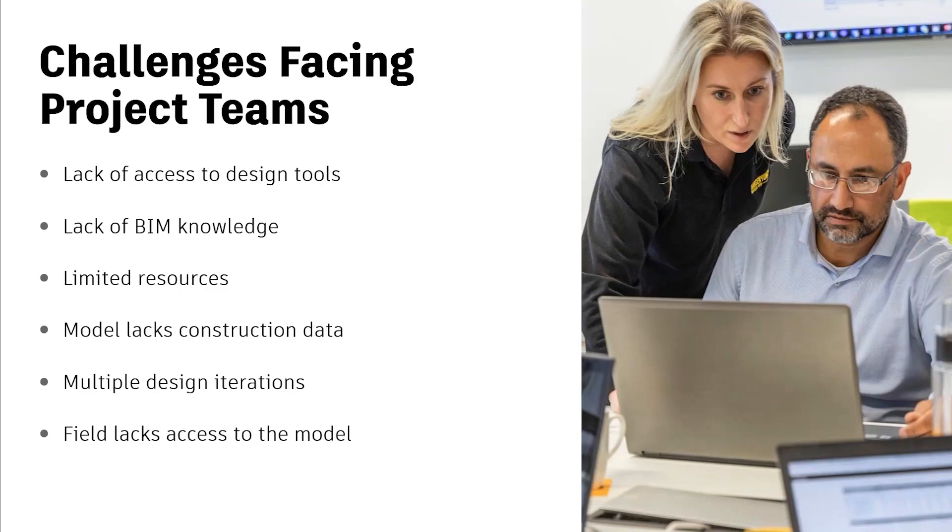Or even if they do have access, there's a lack of BIM knowledge across their teams, especially if they have access to BIM data just through design tools. It can be really hard and cumbersome to get into those models and understand them within a design tool.